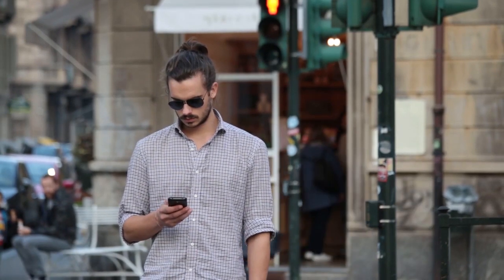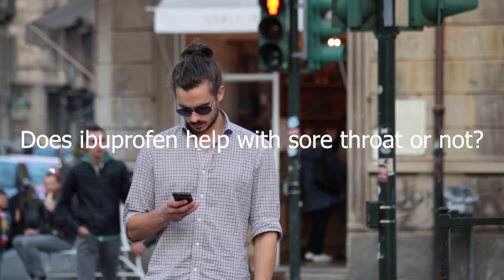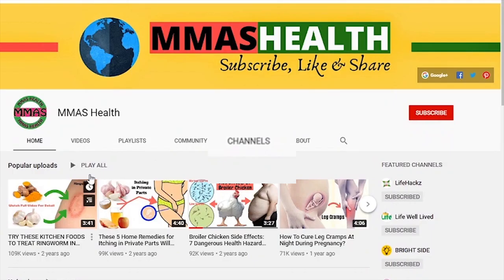Welcome to the video. Here is a question: does ibuprofen help with a sore throat or not? This video will reply with an explanation. Please watch the full video.